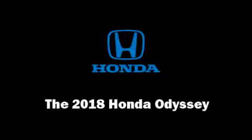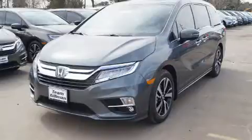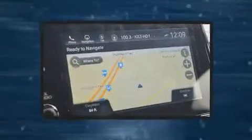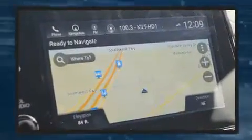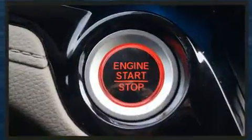You can expect a lot from the 2018 Honda Odyssey. This 8 passenger van offers the features and options for which you've been searching. It features a front wheel drive platform, an automatic transmission, and a 3.5 liter six-cylinder engine.